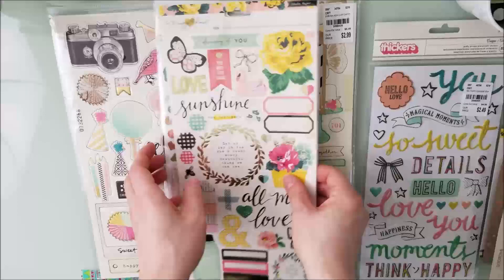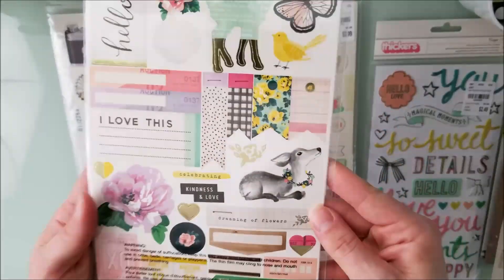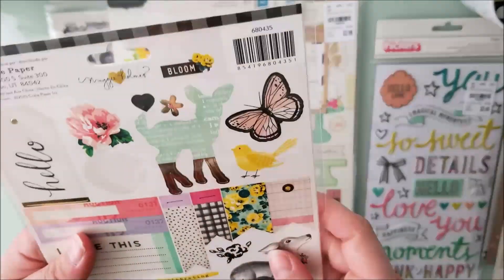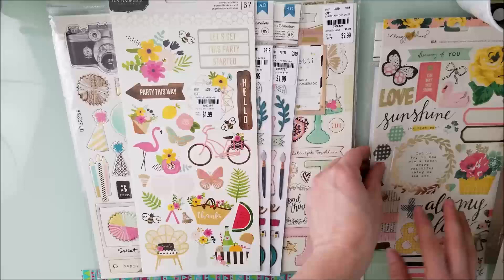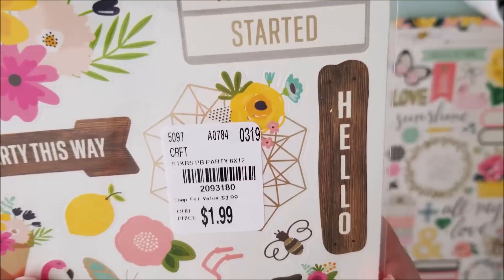I got this one and this one — they must have charged me for this one without a product code on the sticker, but this one is from Bloom. And then here is some Jen Hadfield — they had quite a bit of that too.